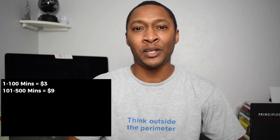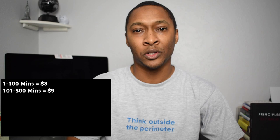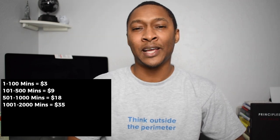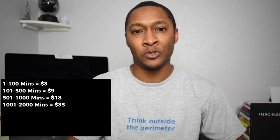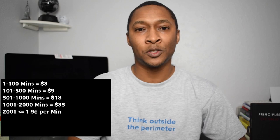As far as minutes go, once you use the first minute up until 100 minutes per month, that is only $3 per month. Once you go over 100 minutes up to 500 minutes, you are charged $9 per month, and according to Ting's website, this is where the average user falls. The next tier is 501 up to 1,000 minutes at $18 per month, then 1,001 up to 2,000 minutes at $35 a month. Once you go over 2,100 minutes, you are charged $1.90 per minute.